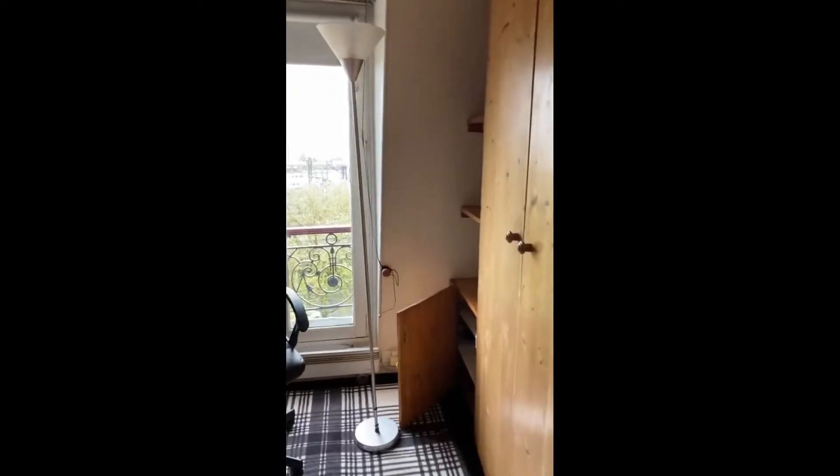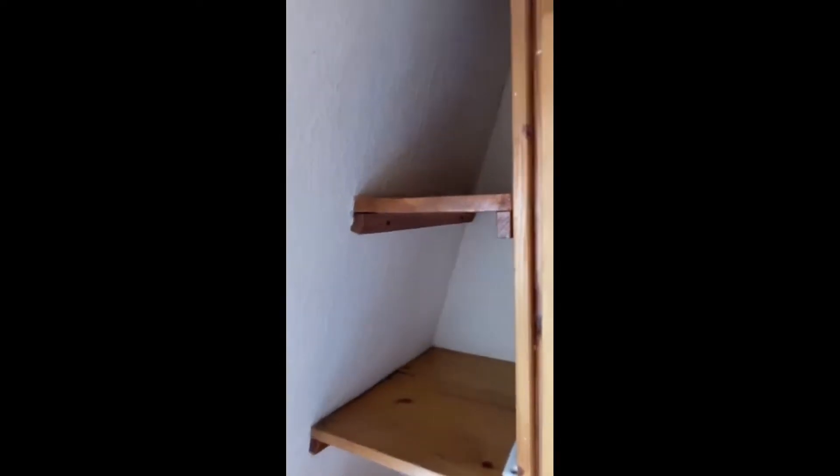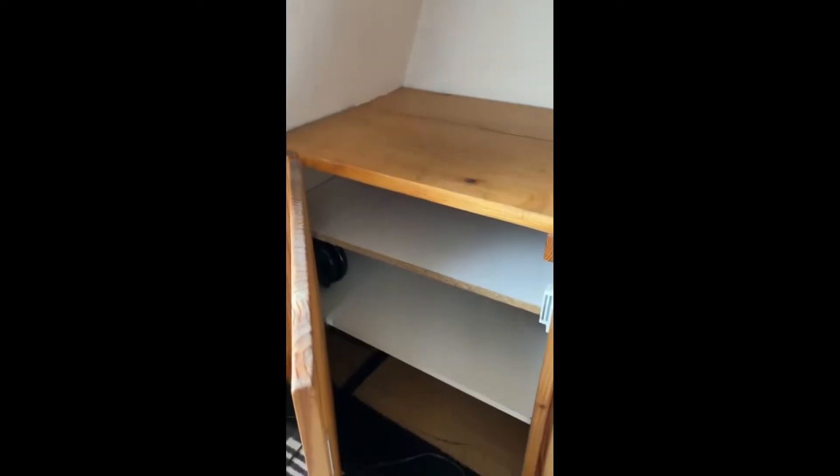Hi everyone, this is Alan from Spot a Home, today visiting a bedroom situated in Paris. So this is the bedroom — you can see that you have a lot of storage. You have some shelving against the wall and a little bit more storage under right here.